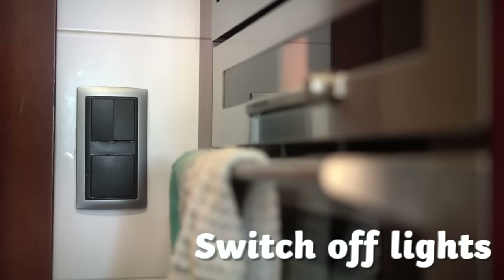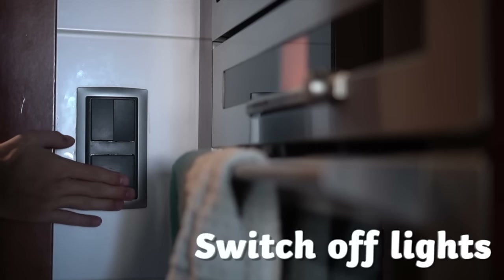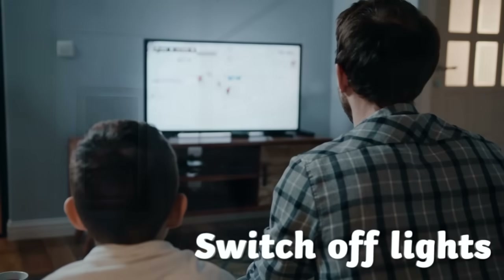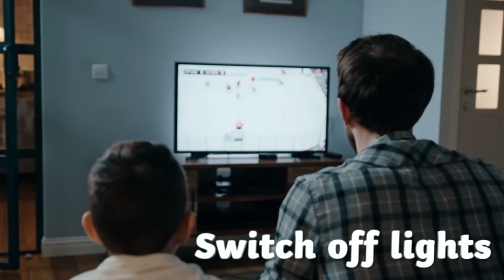Switching off lights when they are not needed helps to save energy. When you leave a room, remind a grown up to switch off the lights. Other things such as TVs and computers can also be switched off when they are not being used to help save energy.